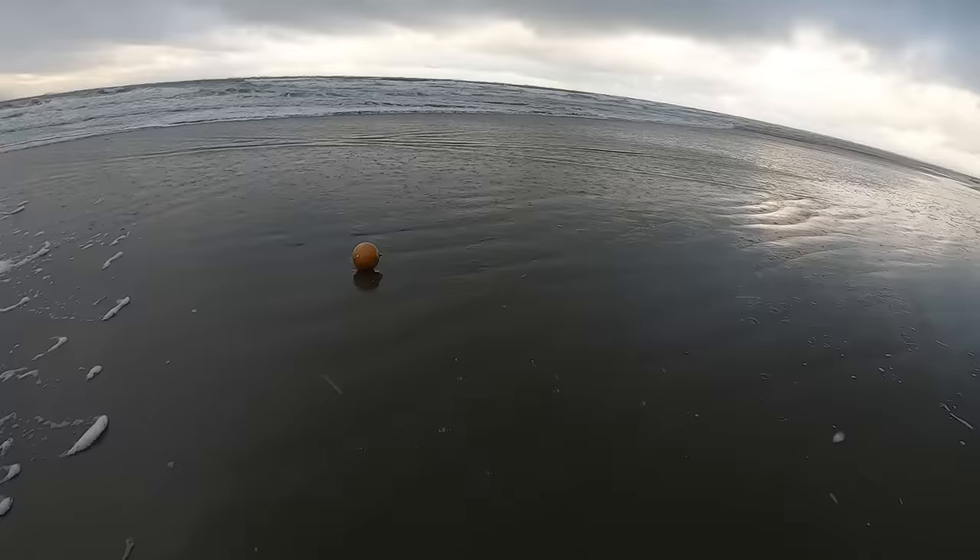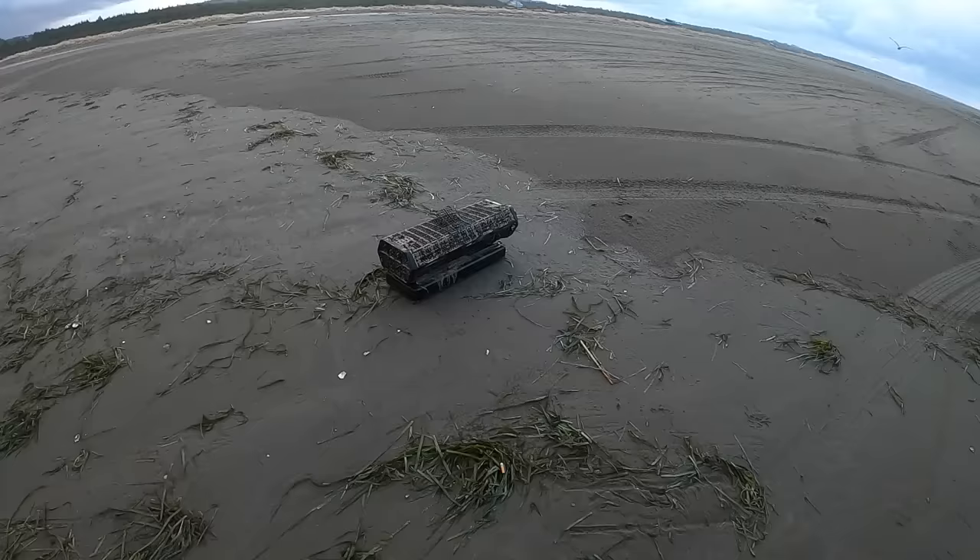Just watched this ball roll in with the surf. Too bad it wasn't a glass float.